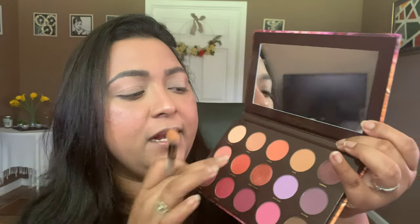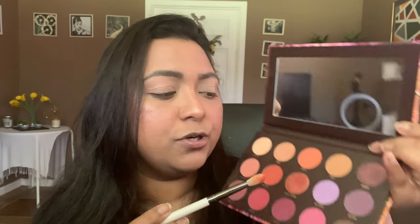I would have loved a bigger fluffy brush — something like a Morphe M441 — but we're sticking to this brush set today. Next I'm dipping into the shade Canyon, sticking to warm tones. Oh wow, that's pigmented! I'm going to dust that also in my crease. Wow, this is stunning — I've only used two shades and I'm already impressed. This is the first time using Hip Dots and it's super nice. I'm going to take the same shade on my lower lash line too.